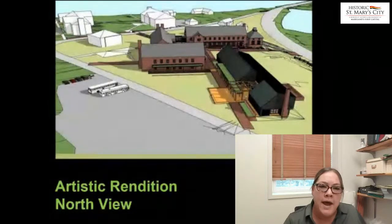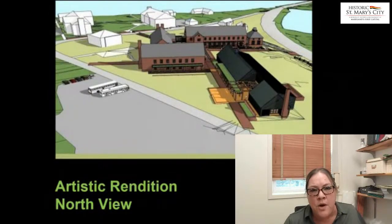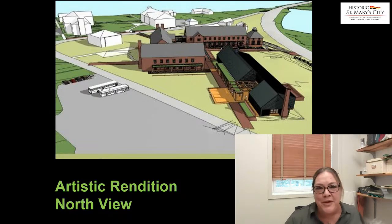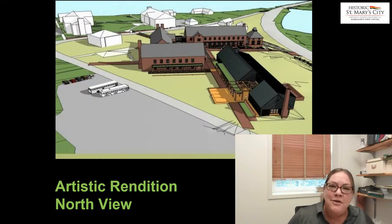We have a lot of analysis left to do on the project, and the construction will actually begin hopefully June or July this year. It will take about two years to finish construction, so we look forward to inviting people to come see us once the new building is up. Thank you for listening.